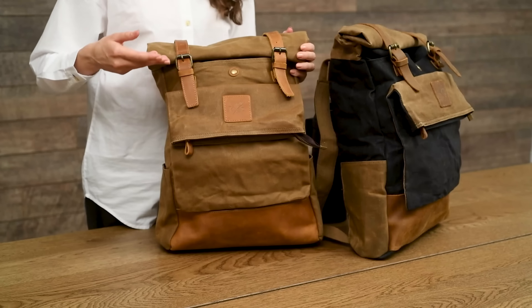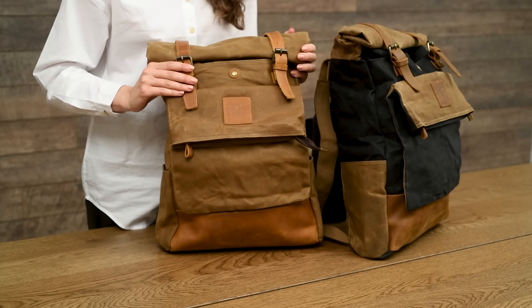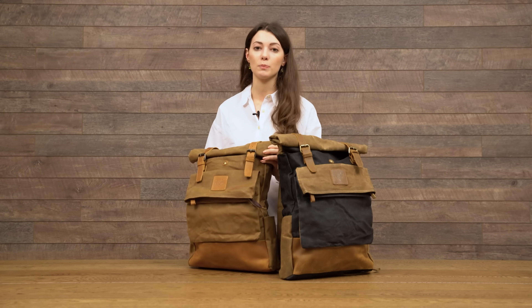It has a double folded top with magnetic buckles, a front forward pouch, and two water bottle pockets.